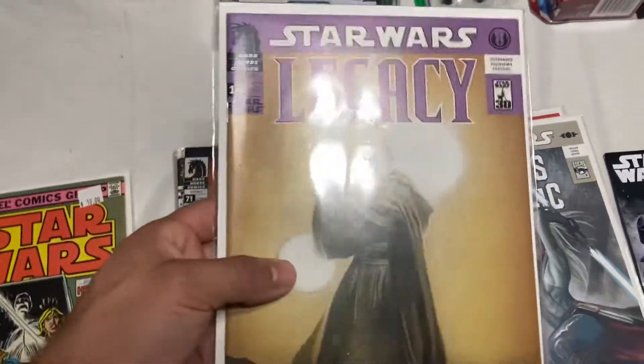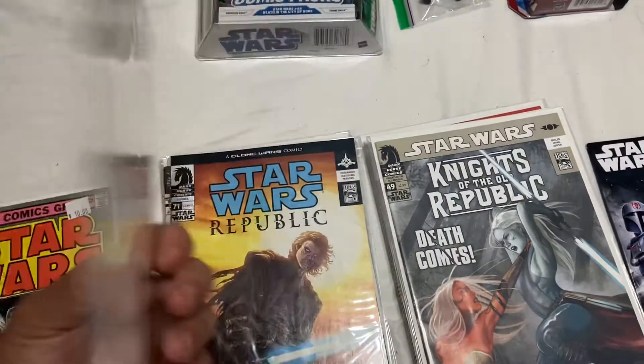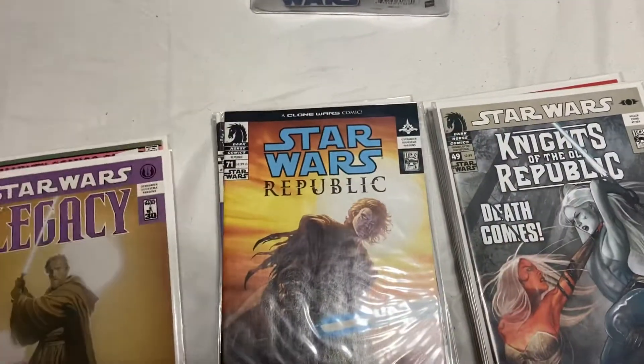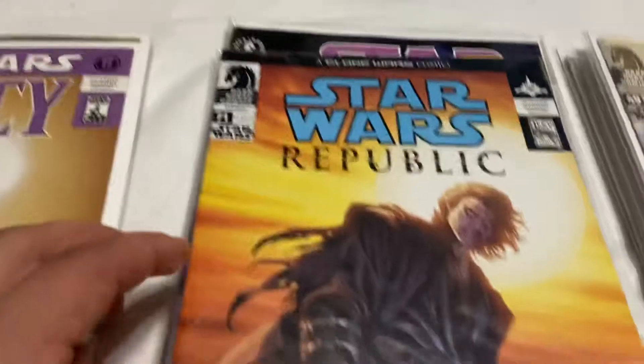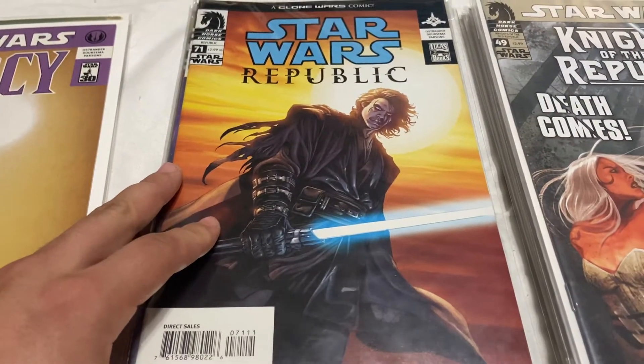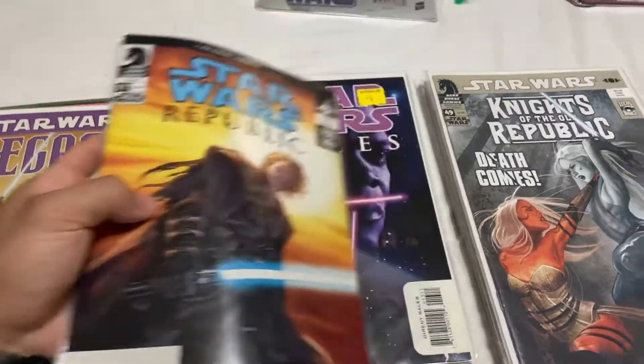Legacy 16 — this is some good speculation. This book is super mint. I don't remember where I got this, probably a collection. Star Wars Republic 71 — the Death of Ventress, plus an awesome Anakin Skywalker cover. So that was in the collection.